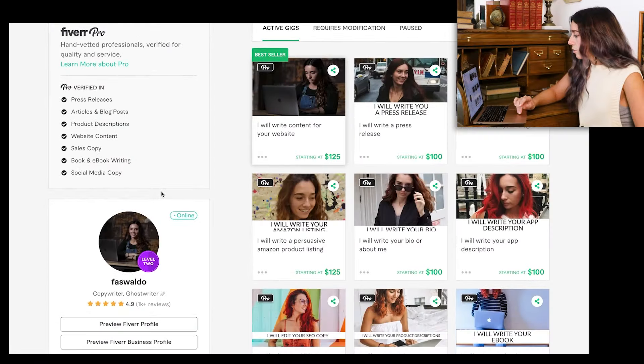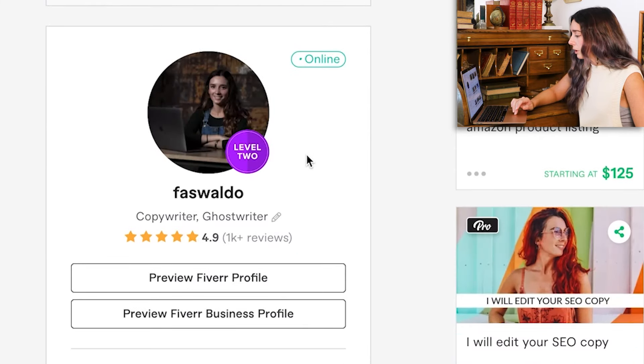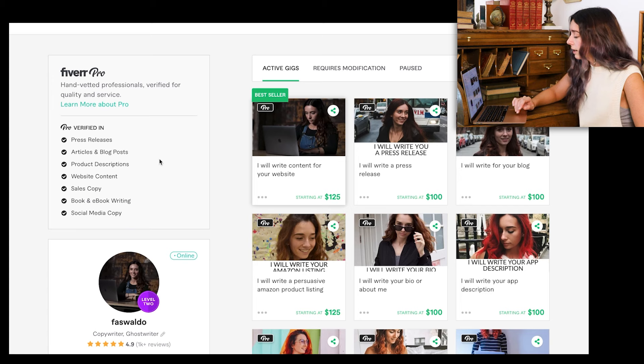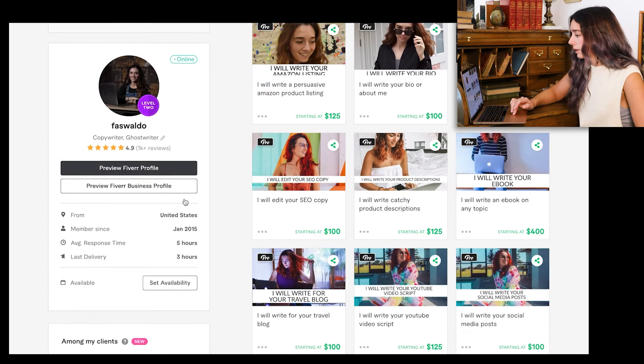Here's my Fiverr profile. As you can see, it says Level Two. It's going to say New Level if you're brand new. Fiverr does have a ranking system: it goes New Level, Level One, Level Two, and Top Level Seller. I do not have a Top Level Seller designation, but I am in the Fiverr Pro program. I did an entire video breaking down Fiverr Pro — I'm going to link to it below for you guys to check out.